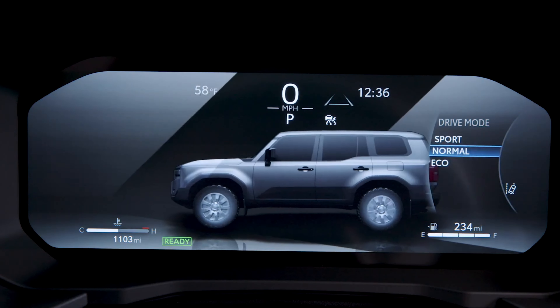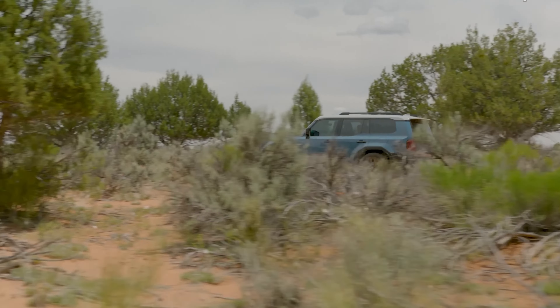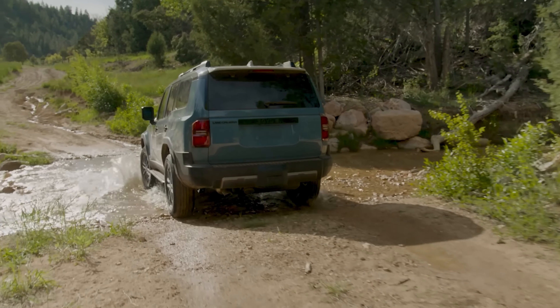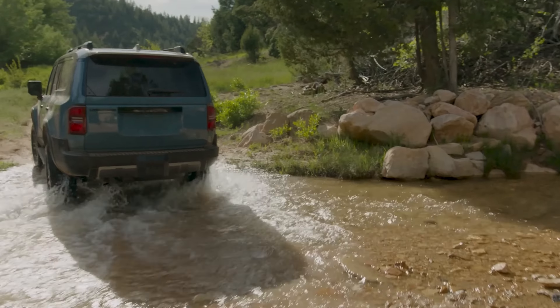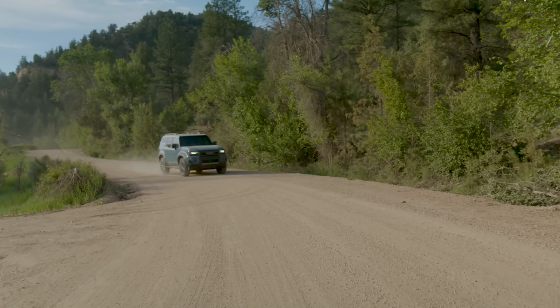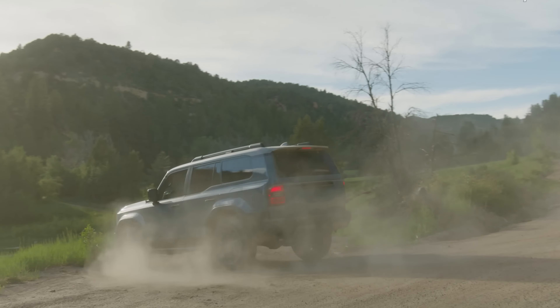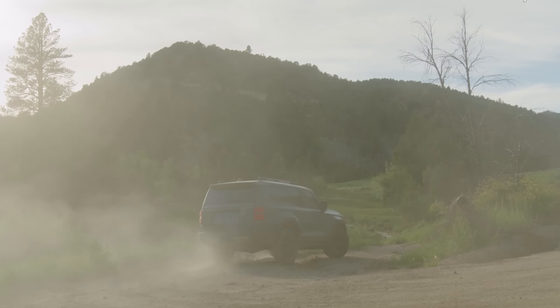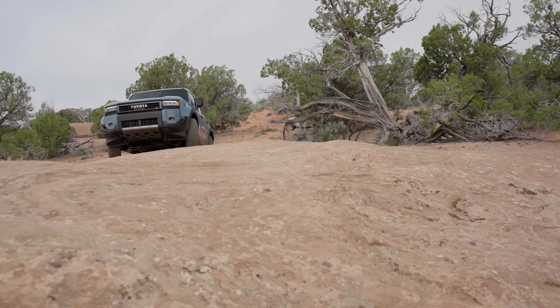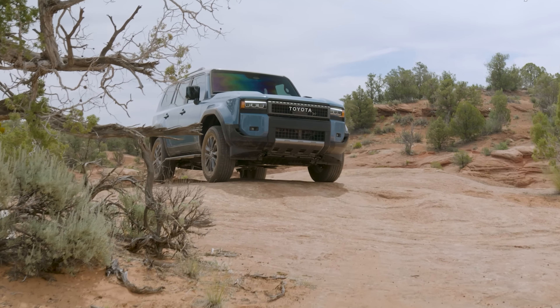The 2024 Toyota Land Cruiser re-establishes itself as a versatile and reliable off-roader that does not shy away from modern demands. With its blend of historical ruggedness and advanced technology, it stands as a testament to Toyota's dedication to quality and performance. Whether navigating urban streets or conquering mountain trails, the Land Cruiser is well-equipped to handle it all.